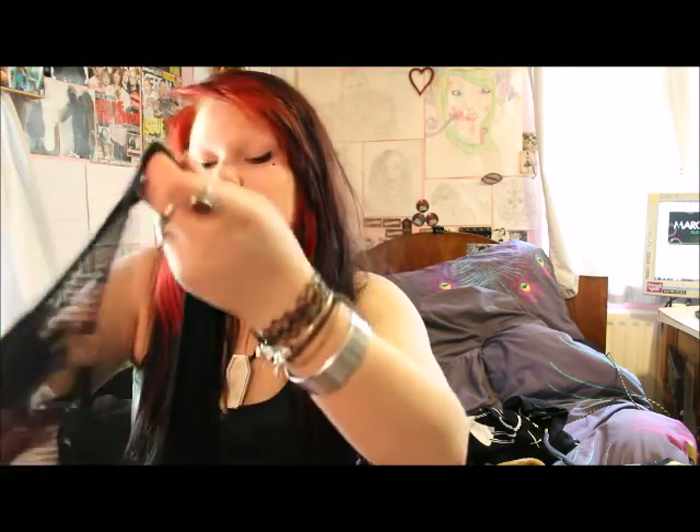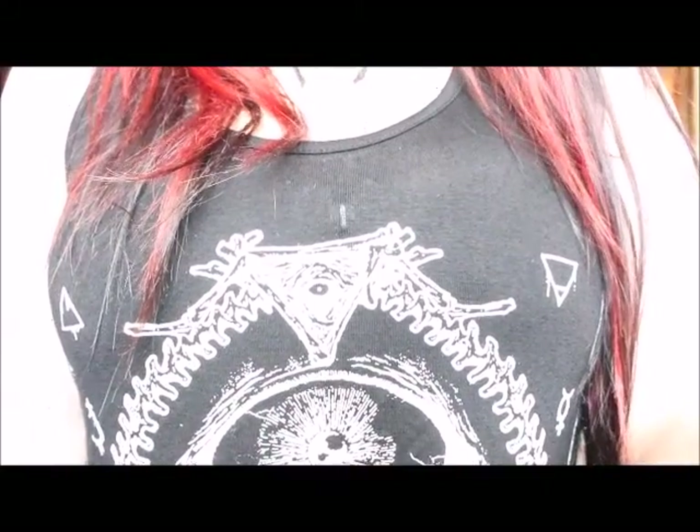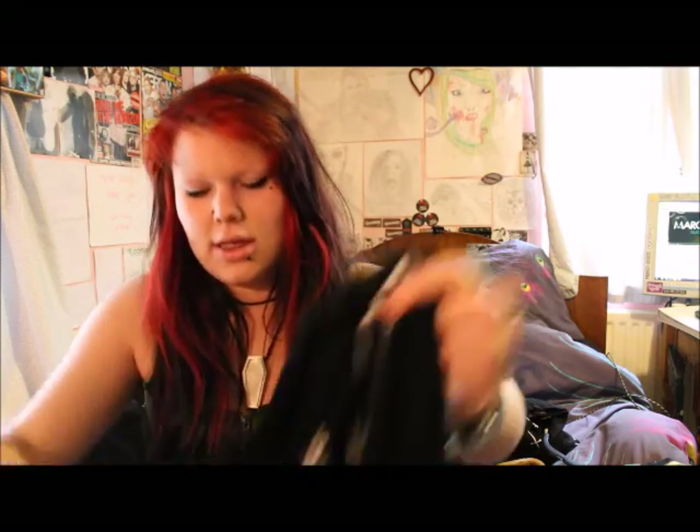I personally would wear a tank top or a bandeau underneath this just because it is very see-through on the back. I'm really happy with this product. It's not quite long enough to just be worn as a dress on its own — it depends how tall you are. I'm 5 foot 4 and I think putting a plain black tube skirt underneath it goes perfectly because it just adds that one more inch.